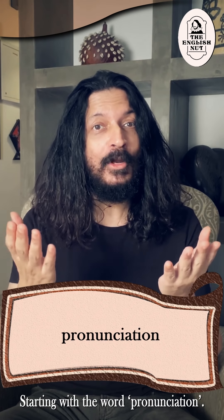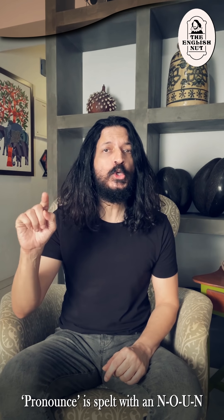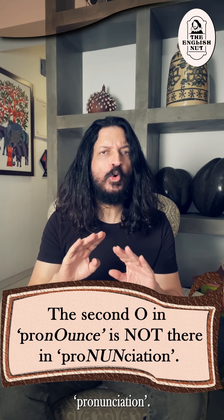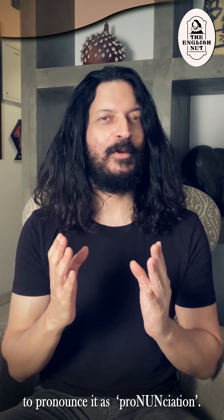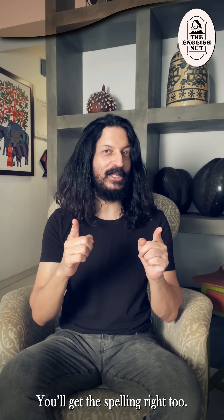Starting with the word pronunciation. Pronounce is spelled with N-O-U-N, as in the word noun, but the O is dropped in the word pronunciation. Think of a nun and make it a habit to pronounce it as pronunciation. You'll get the spelling right too.